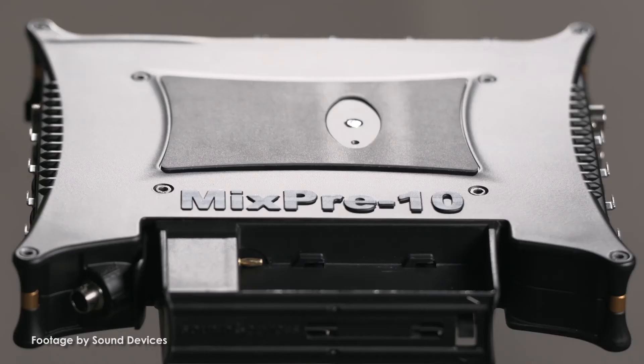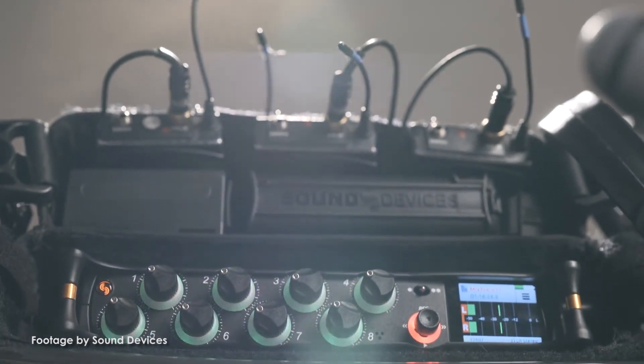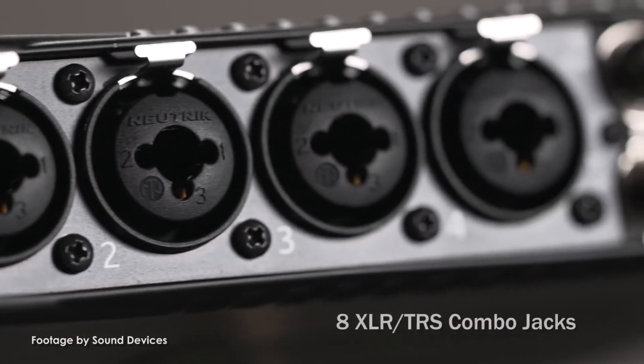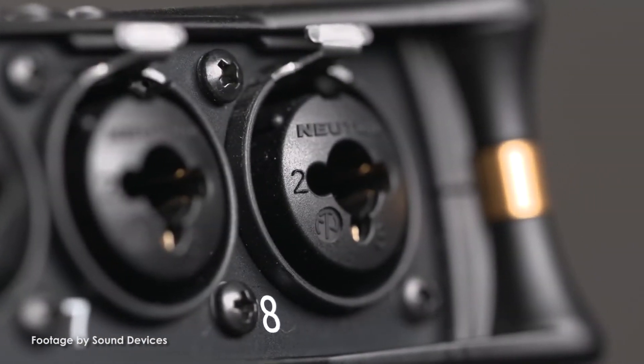This makes the MixPre 10T perfect for sound recordists, musicians, podcasters, and field mixers. Sound Devices have also implemented their signature analog limiters and new 32-bit analog to digital converters to ensure high quality, professional grade recordings.